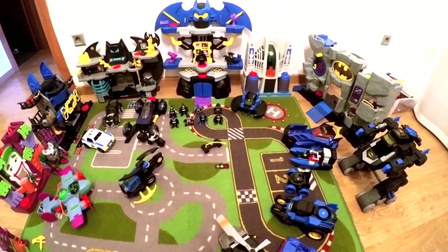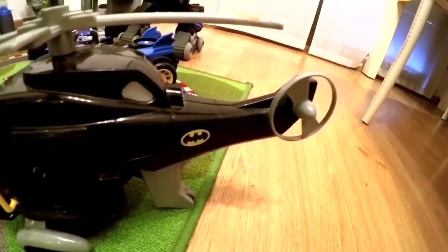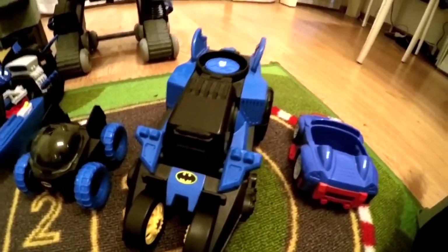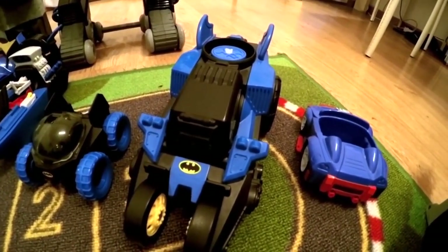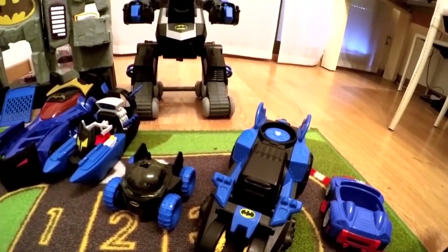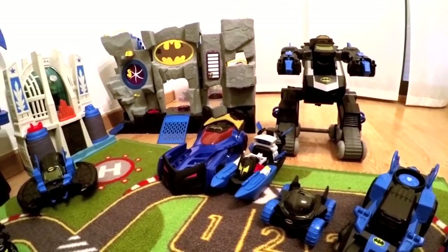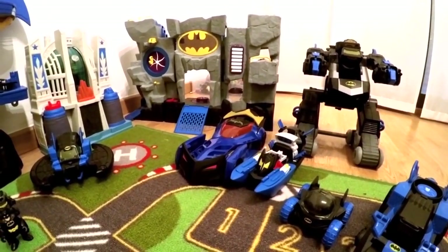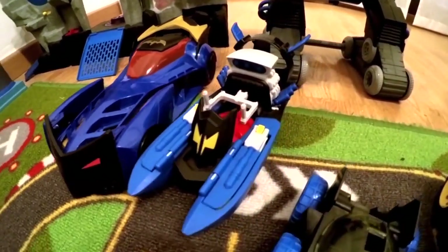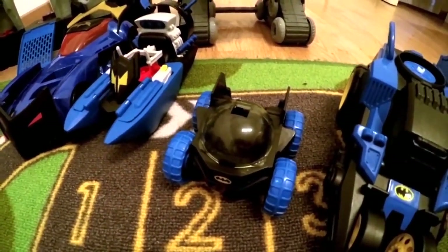Hey guys, welcome to another video. Here we have the whole collection of the Imaginex Batman. As you can see, we have everything — the helicopter of Batman with the nice logo, every single car, a whole bunch of toys here: all the robots, the caves, the houses, the bat cave, the super caves, helicopters, the boats, the super car. We have them all here.